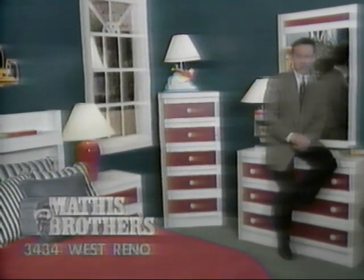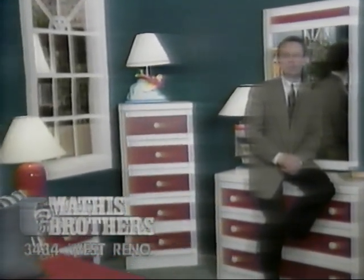In our bedroom department at Mathis Brothers, you can see the state's best selection of children's furniture with one easy stop. Be sure and check out this special purchase from Lee. This group in white comes with colored panels allowing you to change the color of the drawers as you wish. The large selection of pieces means you'll get the most out of whatever space you have.